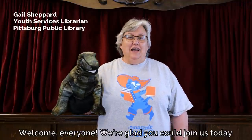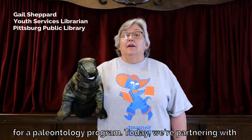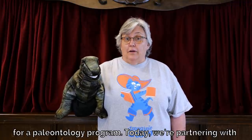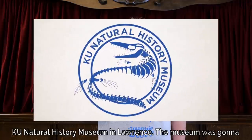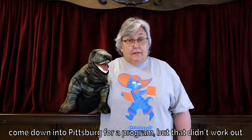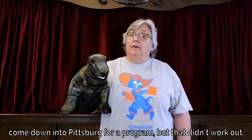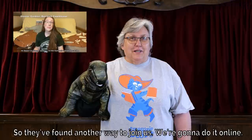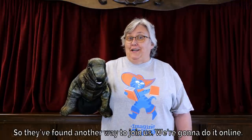Welcome everyone! We're glad you could join us today for a paleontology program. Today we're partnering with KU Natural History Museum in Lawrence. The museum was going to come down into Pittsburgh for a program, but that didn't work out. So they found another way to join us — we're going to do it online.